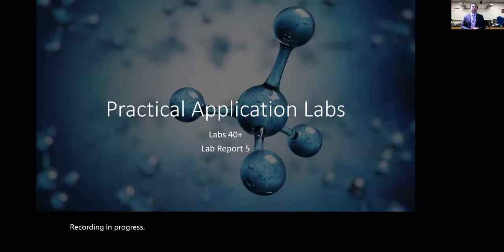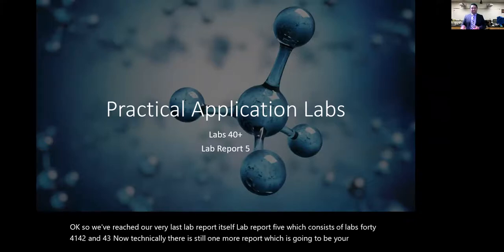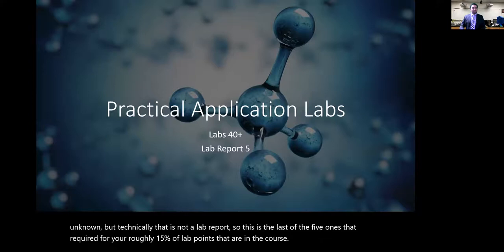We've reached our very last lab report — Lab Report 5 — which consists of Labs 40, 41, 42, and 43. Technically there is still one more report, which is your second unknown, but that is not a lab report. So this is the last of the five required for roughly 15% of the lab points in the course.